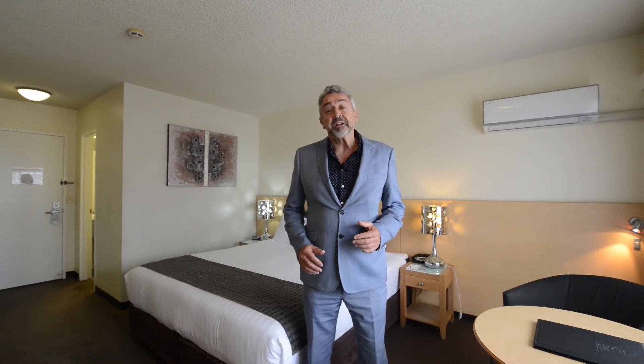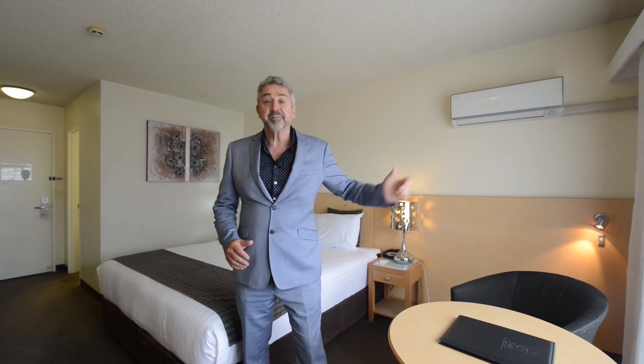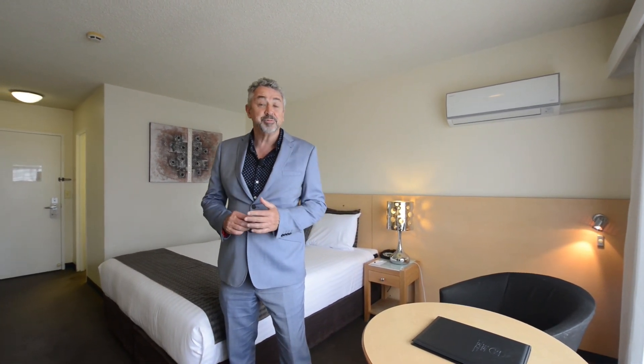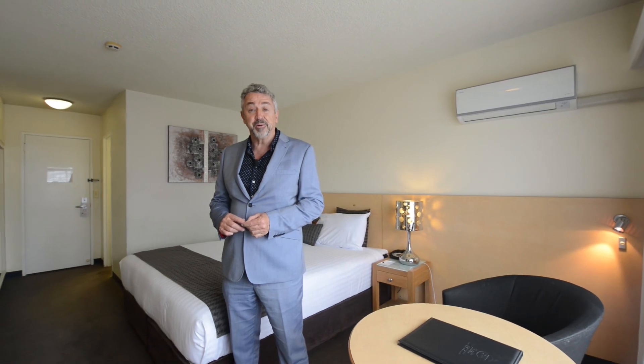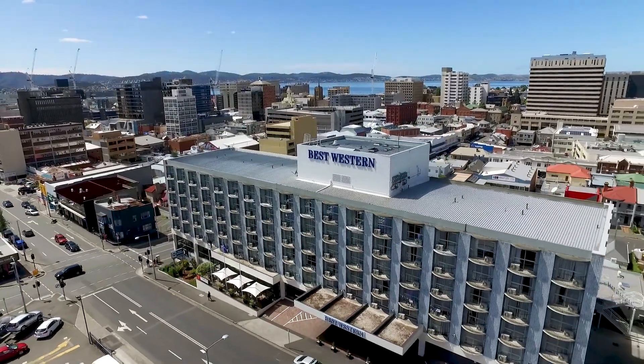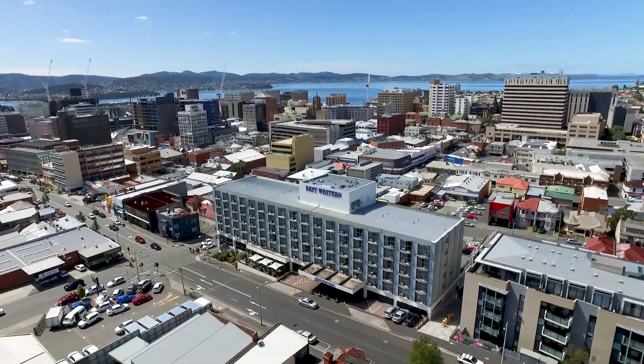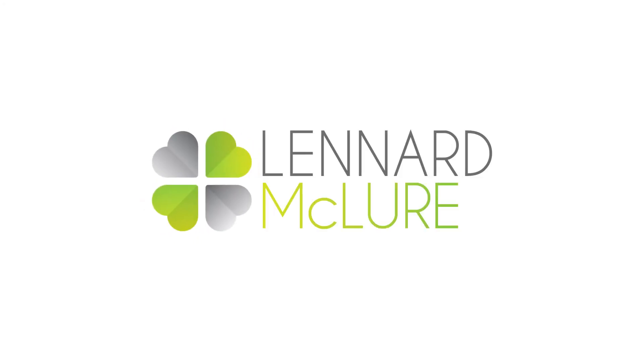Well, now you've seen it. Clean and airy, fabulous inner city location, beautiful views across Hobart. I'd love to show you through. I'm John Leonard from Leonard McClure.